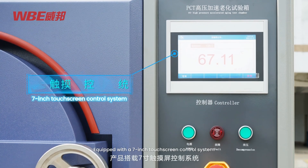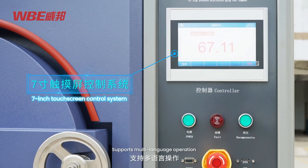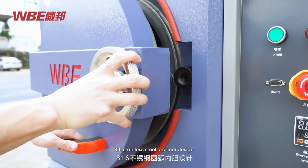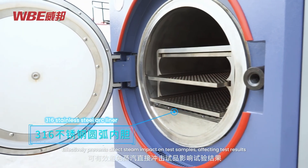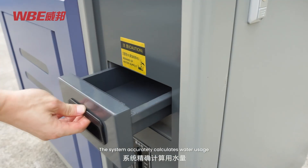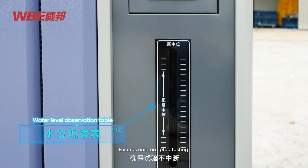Equipped with a 7-inch touchscreen control system, programmable control supports multi-language operation. 316 stainless steel arc liner design complies with industrial safety container standards, effectively preventing direct steam impact on test samples. Automatic or manual water refilling — the system accurately calculates water usage to ensure uninterrupted testing.